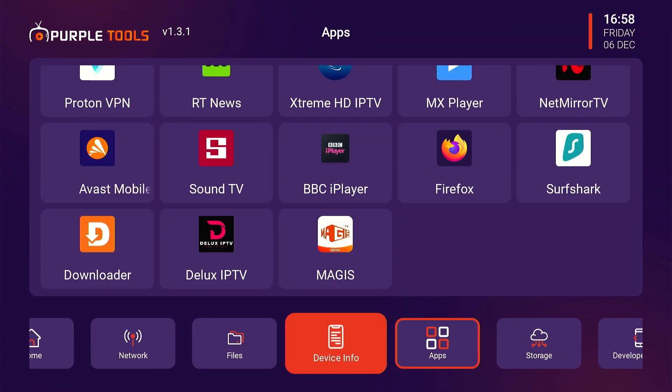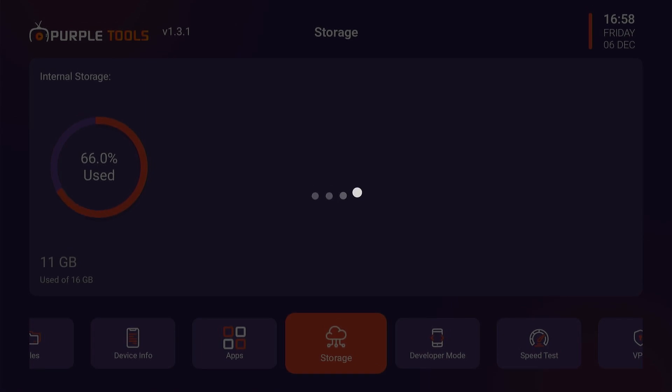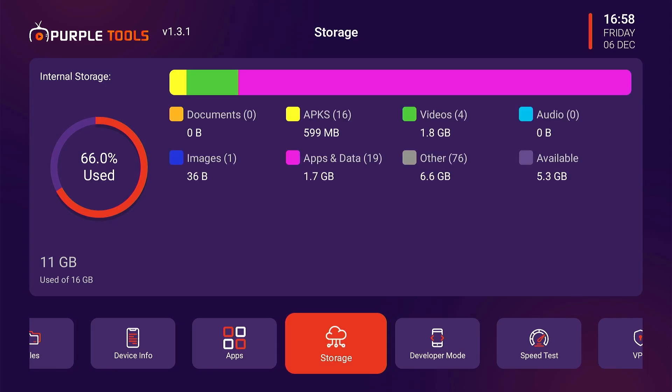If you want to have an in-depth look at the storage, navigate to the storage icon. Now you can see the exact percentage of internal space that APKs, videos, audios, images, etc. are occupying on your device, along with the remaining storage.